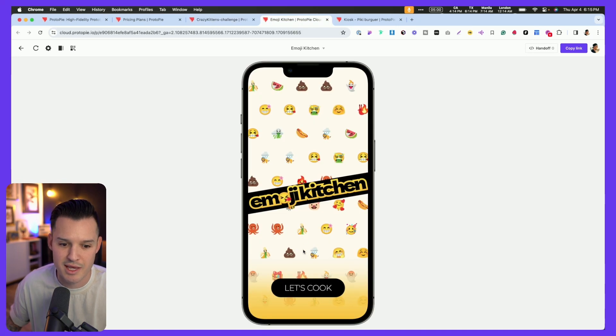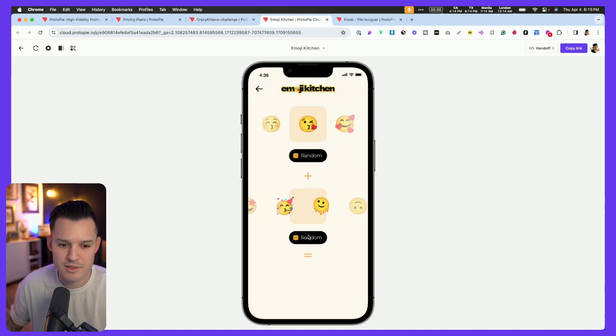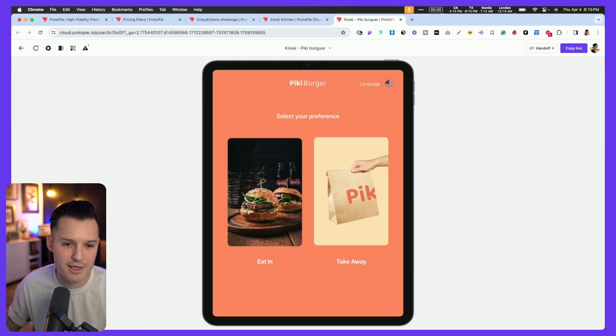You can also do things like this emoji kitchen, which is a really cool one. We can randomize and get actual logic-based output based on what we do. I can scroll through these and find each one, then combine them — all of that is happening through logic in the back end.